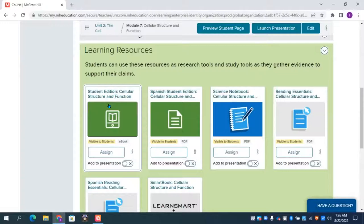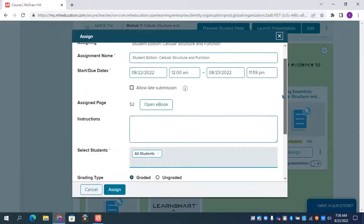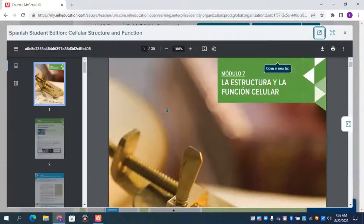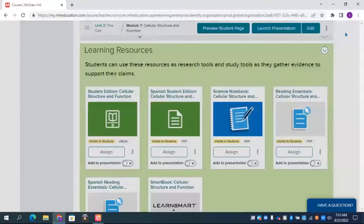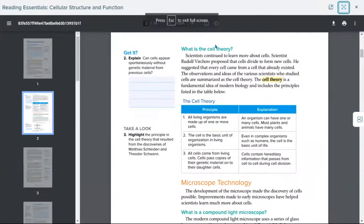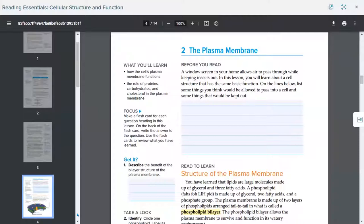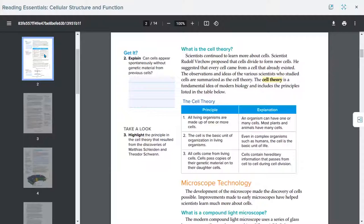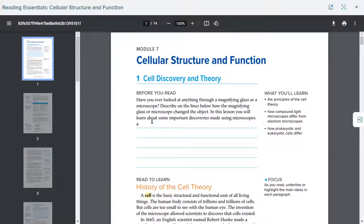In learning resources, let's look at the variety of ways to assign reading. I could assign the regular ebook for this module, and it takes me directly to cell structure and function. One option is the regular ebook. There's also a Spanish version of the ebook - it's a PDF of the book in Spanish. Here's my reading essentials - same headings and subheadings as the regular book, but written two to three grade levels below. Many biology and physical science teachers start using reading essentials and end up using it for a third or quarter of the year.